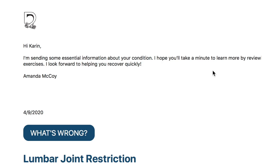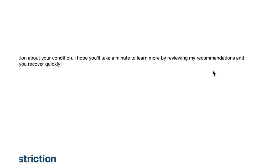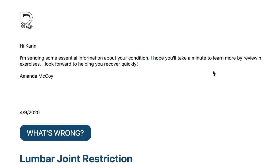This is just an example email. It basically says that this is some essential information about my pretend condition, and that he hopes I learn more by reviewing the recommendations and exercises. We are always looking forward to a speedy recovery, and doing your home exercises and stretches will help you along.